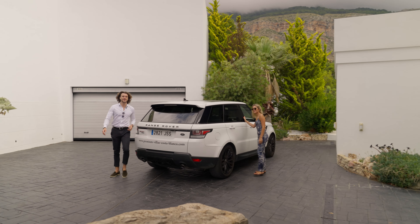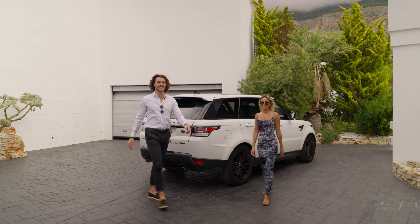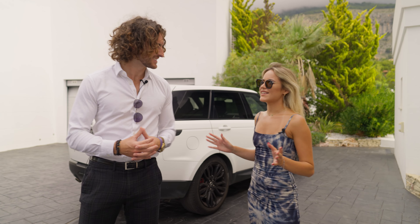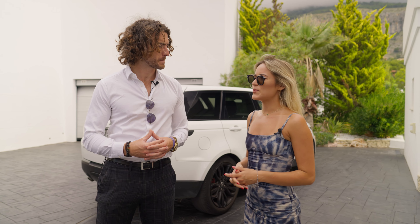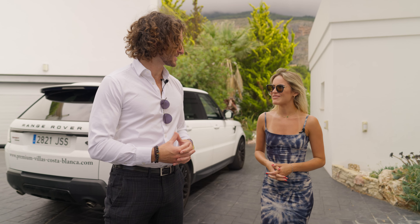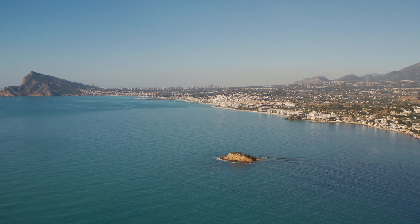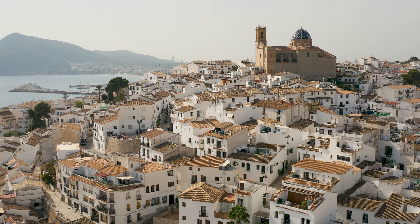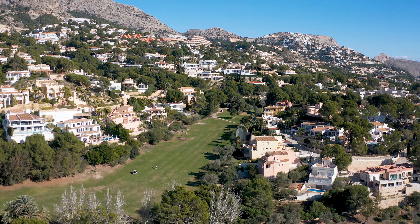Good morning property lovers, hope you guys are doing incredible today. I'm with my client Zania — hello everyone. Today we'll be viewing a beautiful property, but before that we've been touring the urbanization and I wanted to hear a little bit of your opinion about it. She loves the area — the modern houses, the beach is near, it's always sunny. We are in Spain, just 10 minutes away from the beach.